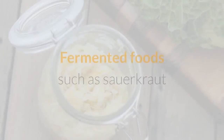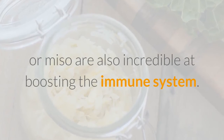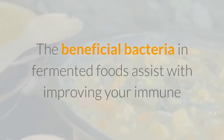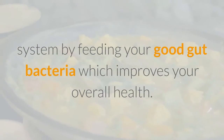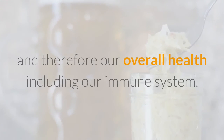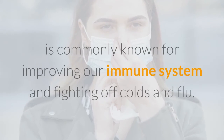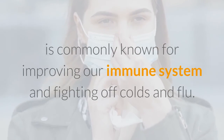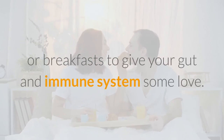Bonus Tip. Fermented foods such as sauerkraut or miso are also incredible at boosting the immune system. The beneficial bacteria in fermented foods assist with improving your immune system by feeding your good gut bacteria, which improves your overall health. Fermented foods are high in probiotics, which is essential for gut health and therefore our overall health including our immune system. Fermented foods are also high in vitamin C, which is commonly known for improving our immune system and fighting off colds and flu. Make miso soup a few times per week to reap these benefits, and add sauerkraut to your salads or breakfasts to give your gut and immune system some love.